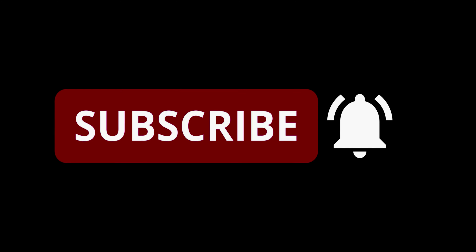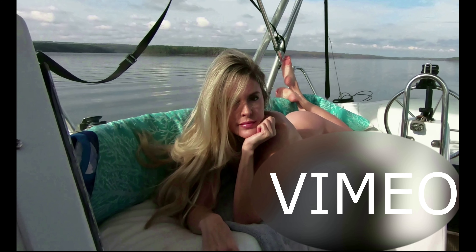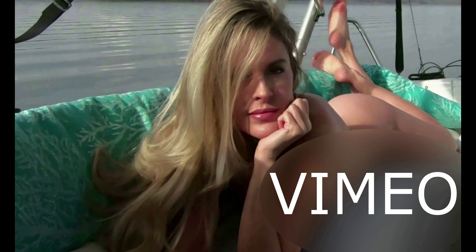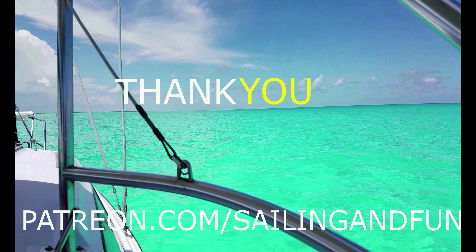We post new videos every couple weeks, so hit that subscribe button and we'll see you here next time. Also check out the links below — we have extended videos on Vimeo and we also have a Patreon page. Thanks to everyone for watching.